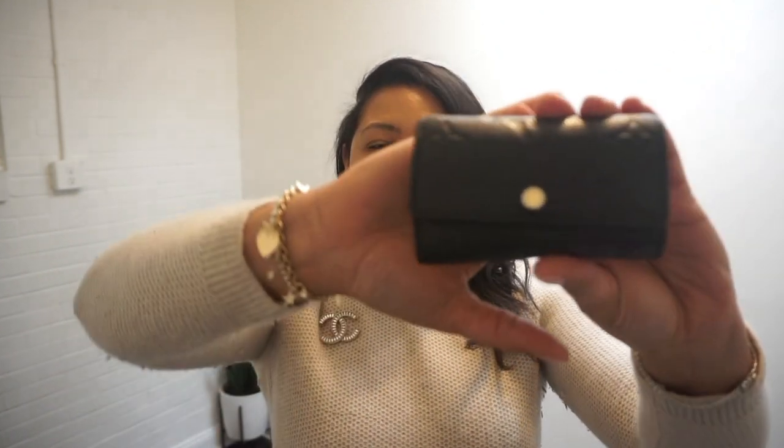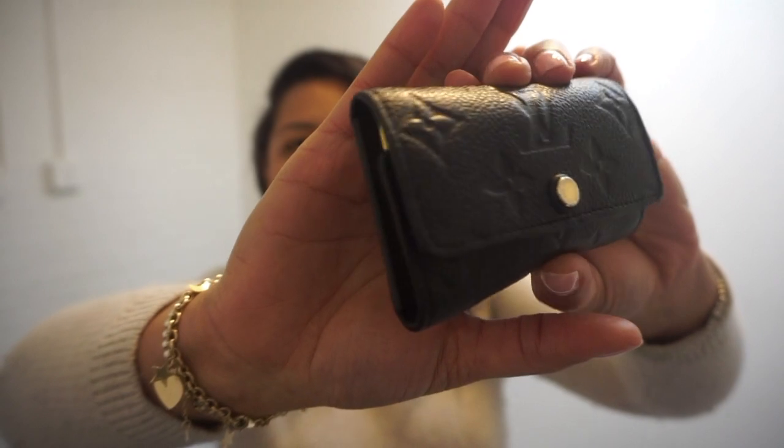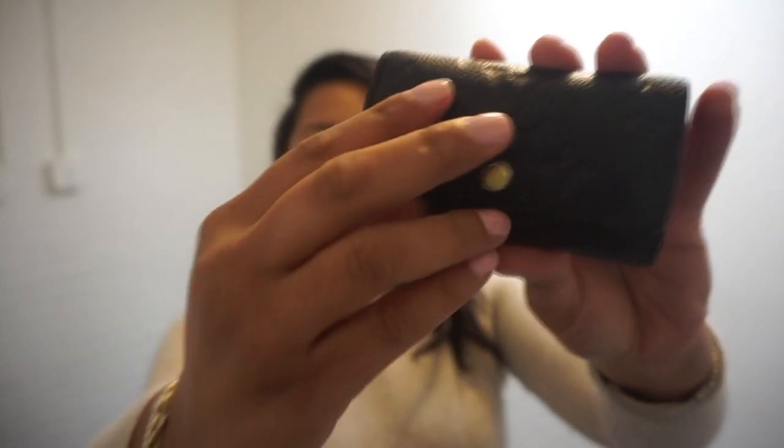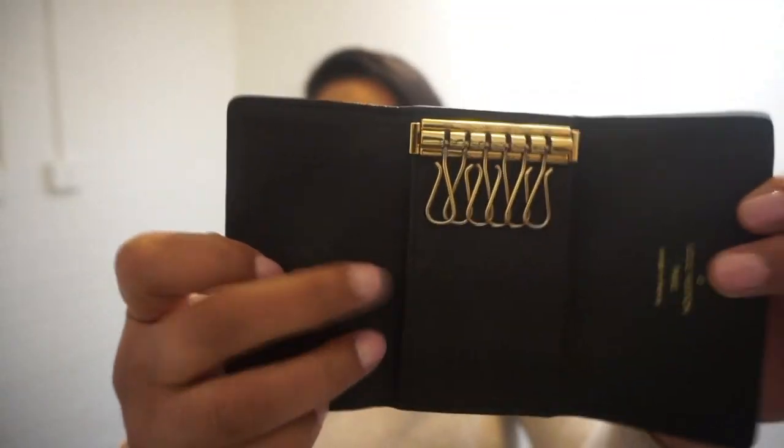The next item — I was using it so much I had to go buy another one. It's from Louis Vuitton: it's the six-ring key holder in the empreinte leather in black, the noir with gold hardware. What I love so much about it is you can put cards here — it holds comfortably maybe two cards, like your license and a credit card. It's awesome if you just want to run out the door.